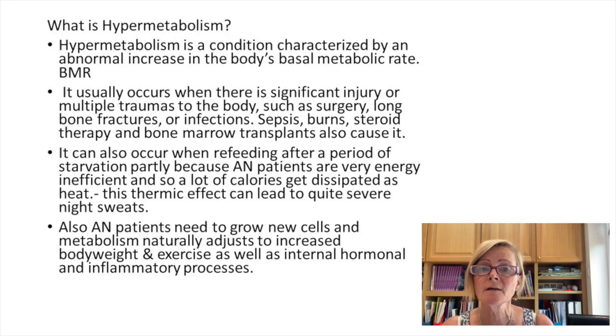Hypermetabolism is when you get an abnormal increase in the body's basal metabolic rate — your metabolism really speeds up. It can occur for various reasons: significant injury or multiple traumas to the body, such as surgery, long bone fractures, infections, sepsis, burns, steroid therapy, or bone marrow transplants. All of these things can cause hypermetabolism where your metabolism really speeds up.